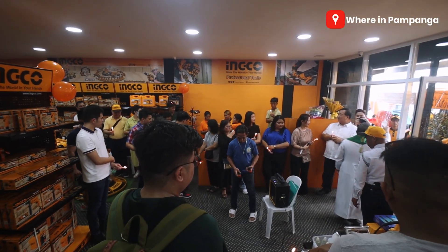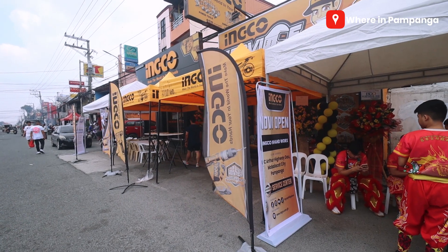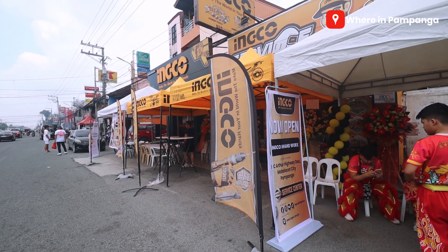There you have it guys — congratulations Inko Dau for expanding and your grand opening! We hope you get to satisfy many clients. So if you're looking for power tools or any tools you need, they're open from 8am to 5pm, Monday to Sunday. They're located along the main road of Dau, Mabalakad, Pampanga. If you like this video, please give it a thumbs up and share it with your friends. We hope to see you in the next video. Thank you for watching. We're in Pampanga — until our next discovery. Peace, bye guys!